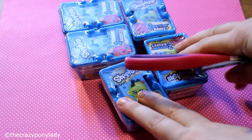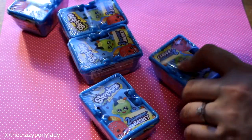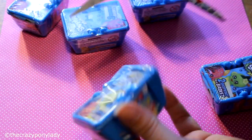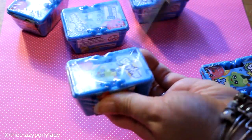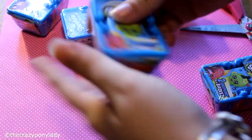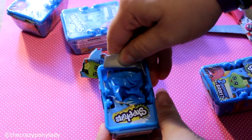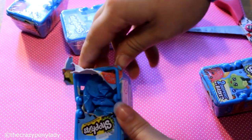Okay, so here we go — here are all of my Shopkins. I'm going to open up the best I can, take the little blue bags out, open all of these first, and we'll go ahead and open them.